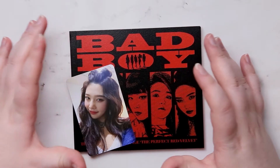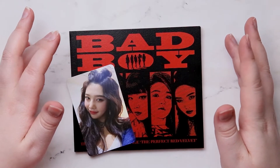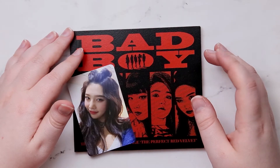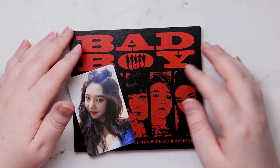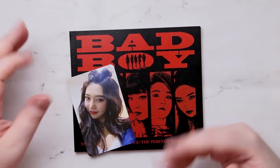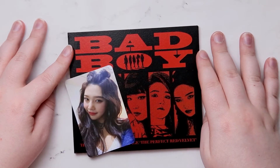I still kind of wish Red Velvet would do a nice large sized album again, kind of like they did with — it's the one right after their Roulette. What was the title song? Rookie? I think that was the title track. That album was a little bit bigger. There are so many albums, I always start to forget them — they all start to merge together in my head.